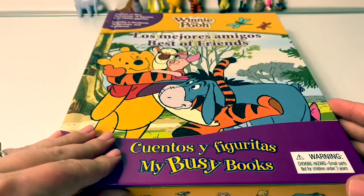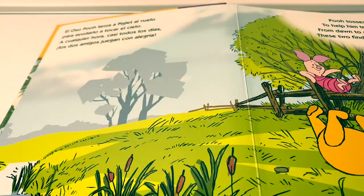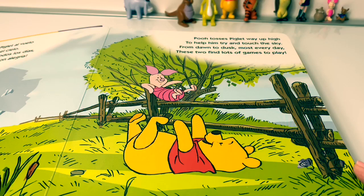Now let's read the story. Pooh tosses Piglet way up high to help him try and touch the sky. From dawn to dusk, most every day, these two find lots of games to play.